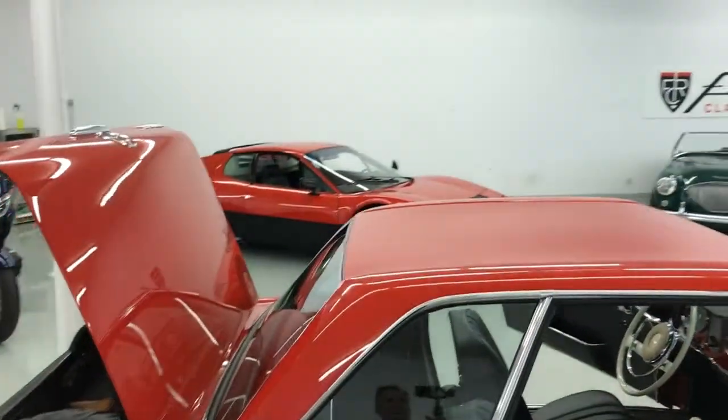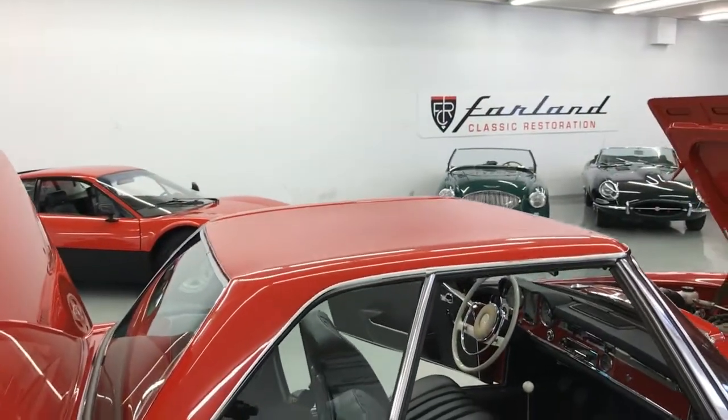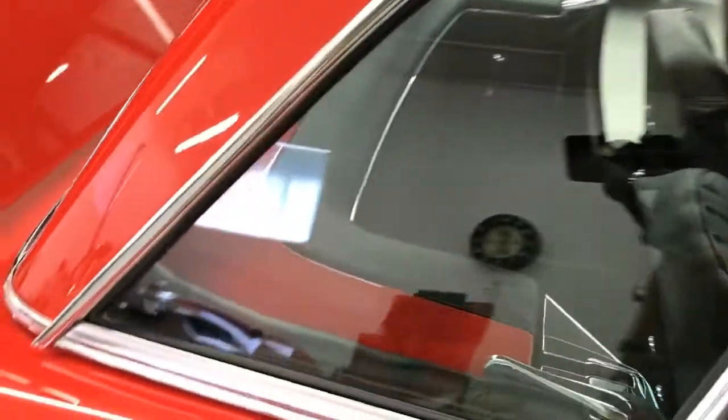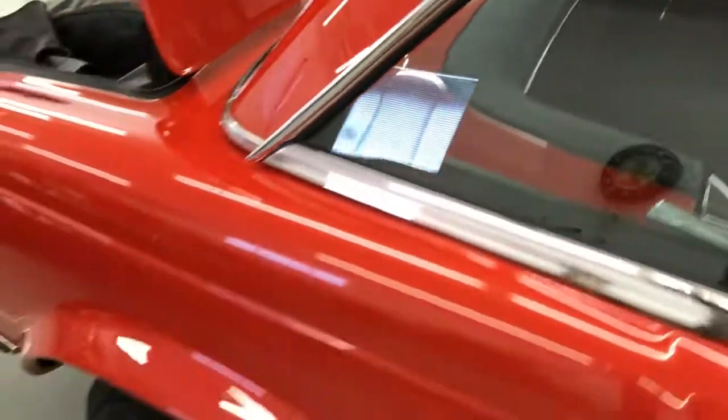This is the hard top, which does come off. It comes with a stand, and underneath the hard top — under that little cowl — is the soft top.